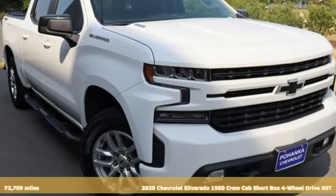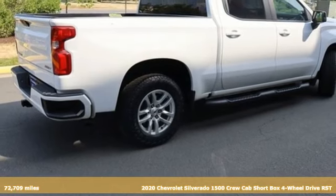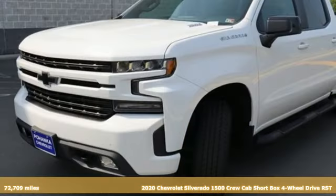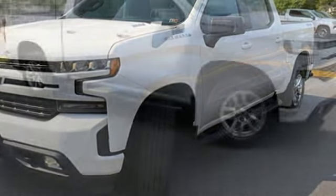It's a 2020 Chevrolet Silverado 1500. Equal parts suave and stout, this multitasking Silverado is a powerful personality. Plus, it offers an exciting list of features.